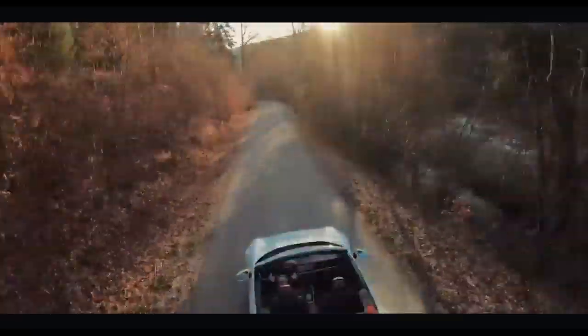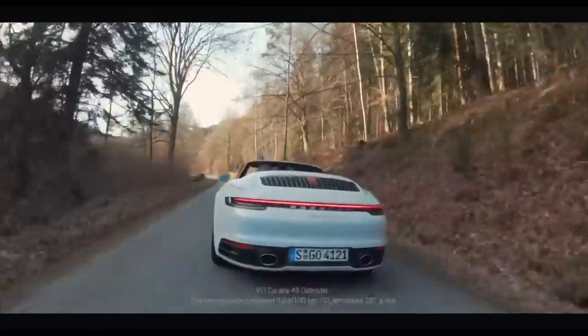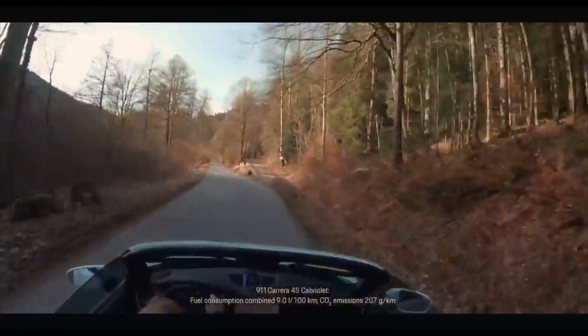Pure driving pleasure. The new 911 Cabriolet, available as Carrera S and as Carrera 4S, each with 450 brake horsepower.